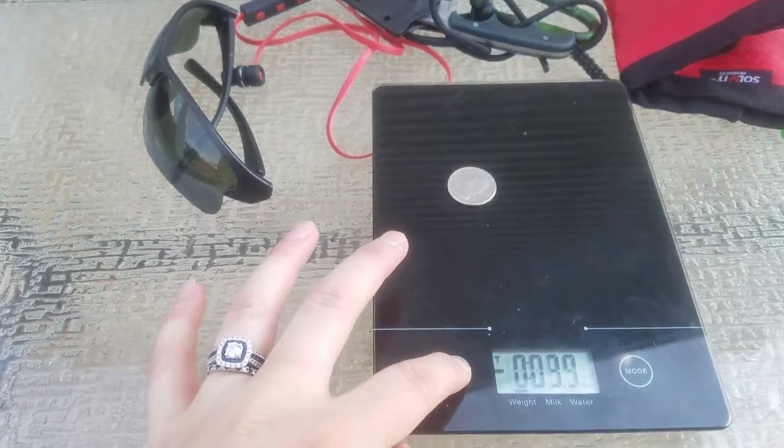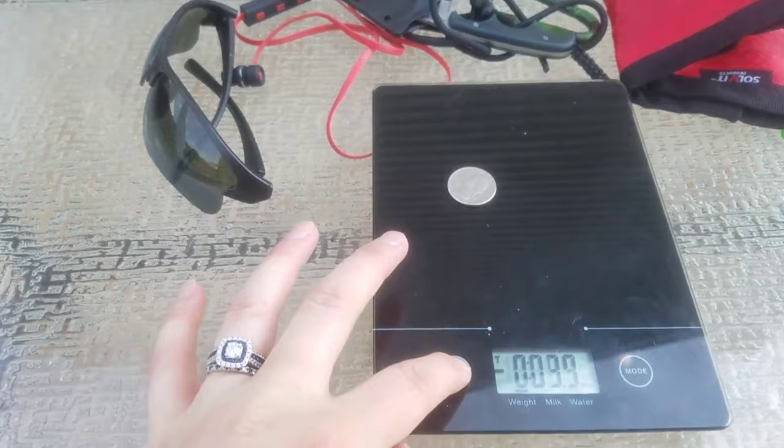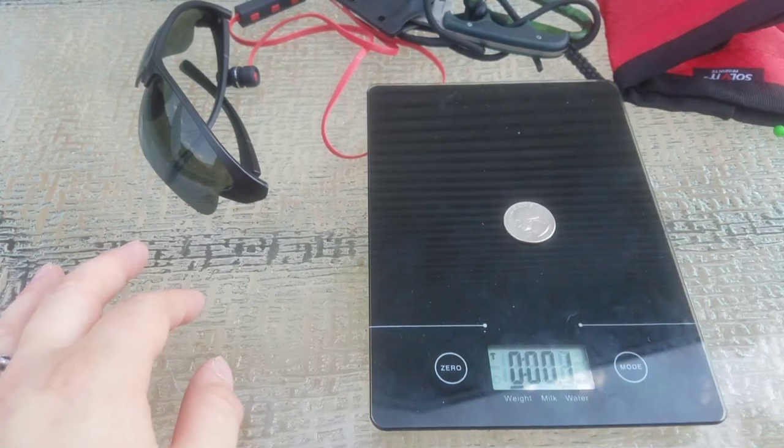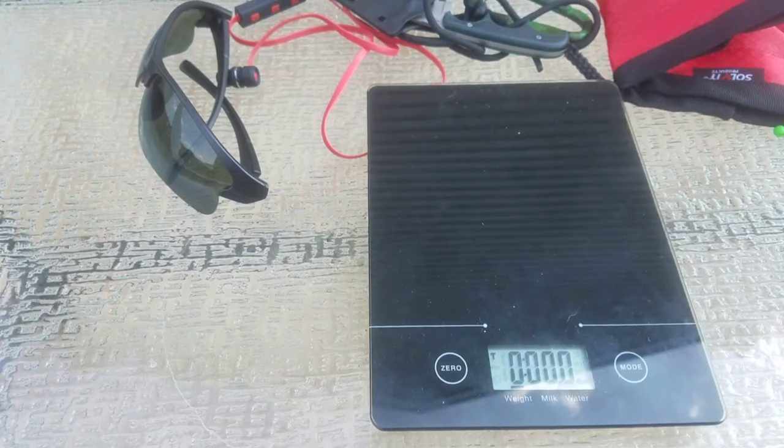Let's see how much this weighs — zeroing it out — there you go: 0.1 ounce. You can also use a quarter if you need to unscrew something, like if you have a flathead or Phillips head screw.